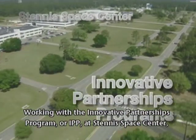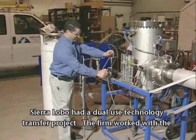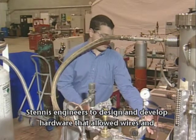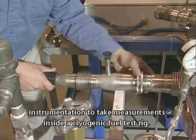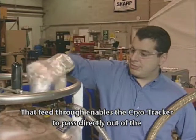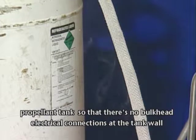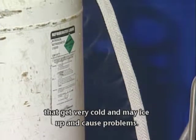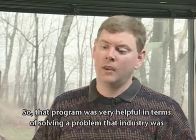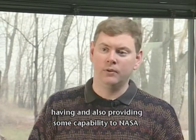Working with the Innovative Partnerships Program, or IPP, at Stennis Space Center, Sierra Lobo had a dual-use technology transfer project. The firm worked with the Stennis engineers to design and develop hardware that allowed wires and instrumentation to take measurements inside a cryogenic fuel test rig. That feed through enables the CryoTracker to pass directly out of the propellant tank so that there are no bulkhead electrical connections at the tank wall that may get very cold, ice up, and cause problems. That program was very helpful in terms of solving a problem that industry was having and also providing some capability to NASA.